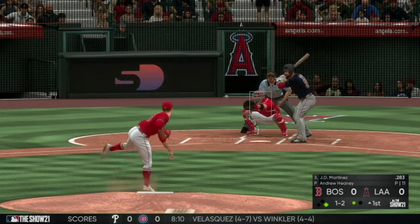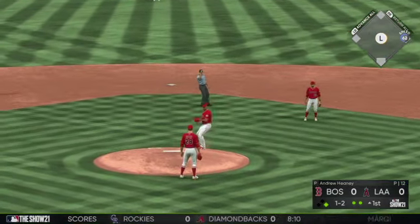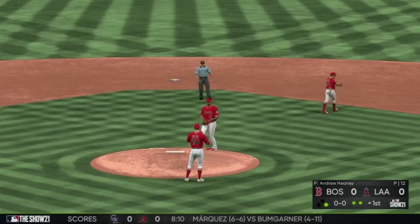To the plate now, J.D. Martinez — and he gets him to pop it up on the right side of the infield. It camps under it and he's got it for out number two.